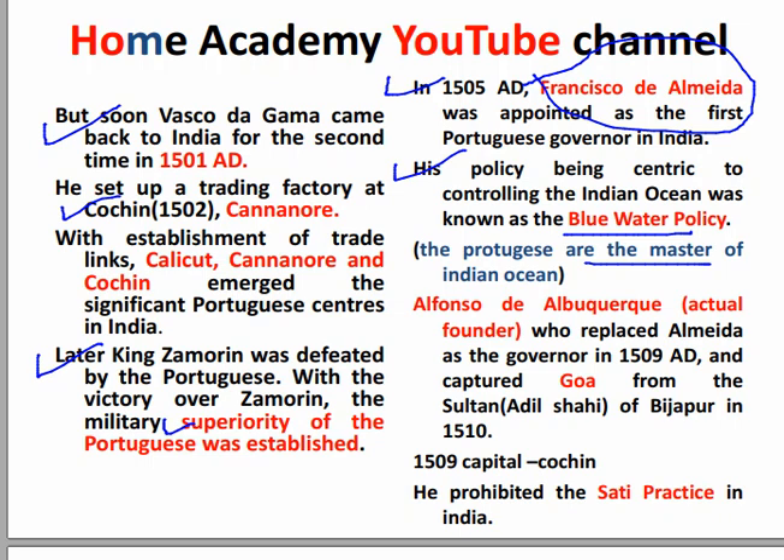Almeida was the governor. The actual founder associated with Goa was Alfonso de Albuquerque. Alfonso captured Goa from the Sultan Adil Shah of Bijapur. The governor shifted the capital from Cochin to Goa around 1510, creating the capital of the trading factories there.